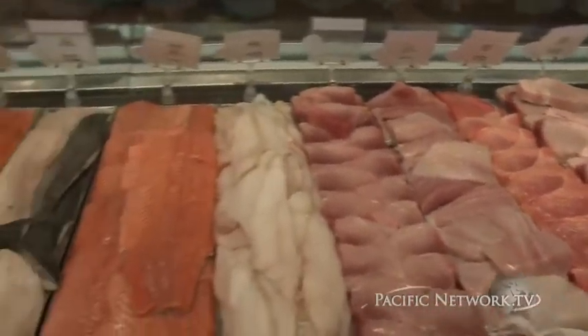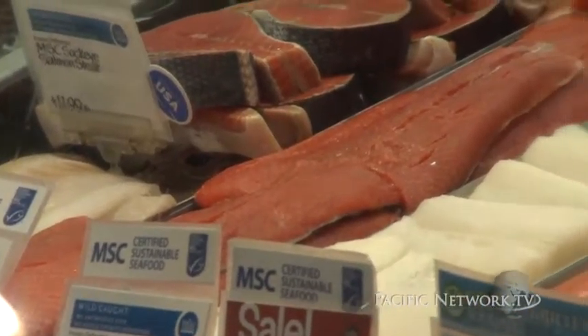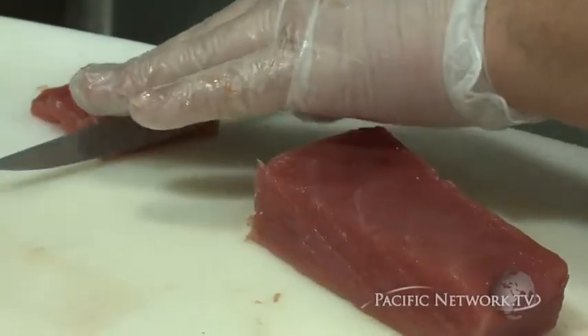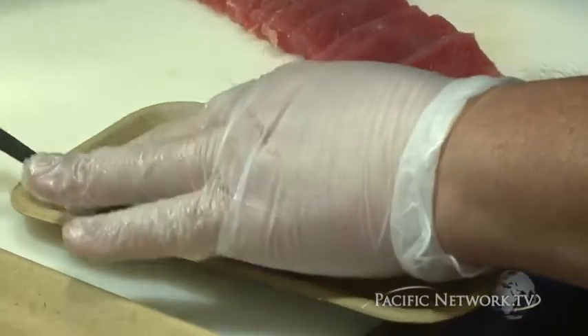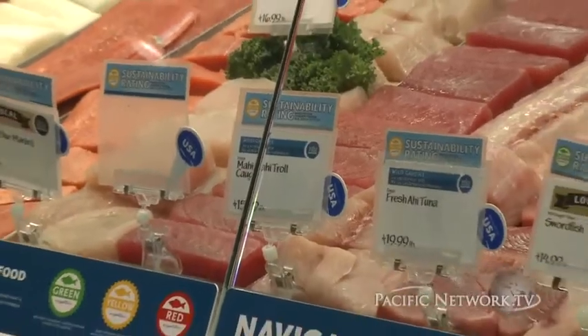You'll see the rankings along in our case where we rank each different species, as well as MSC, which is the Marine Stewardship Council. That's a big deal because it takes seven years to get that certification. It's a nonprofit organization that ensures that that particular seafood item is coming from a sustainable source. No other grocery store does the ranking system — it's something that's pretty exclusive right now to Whole Foods Market.